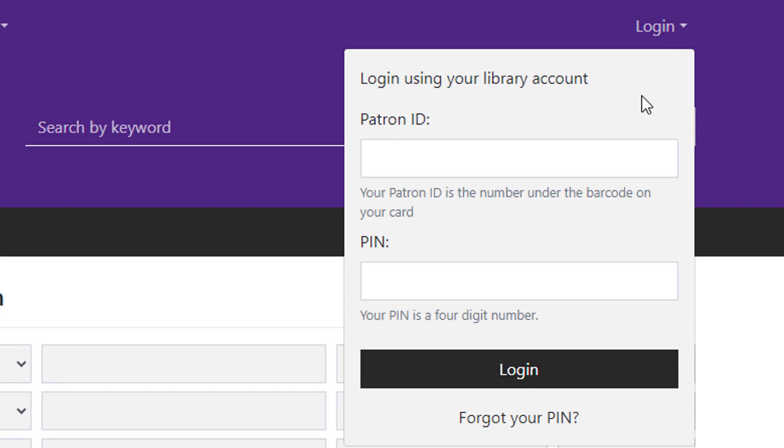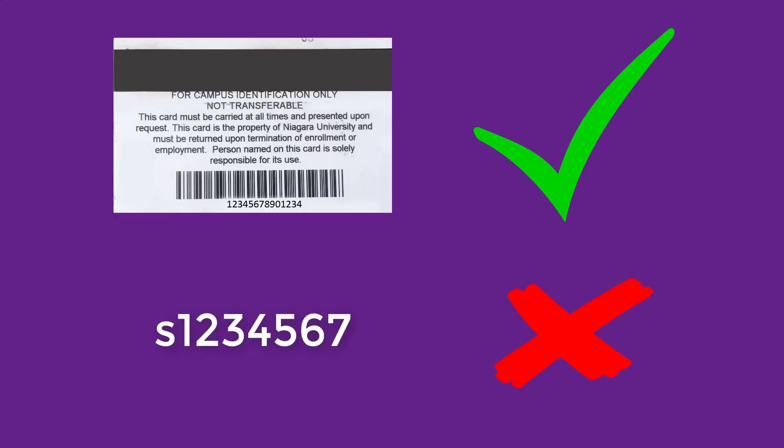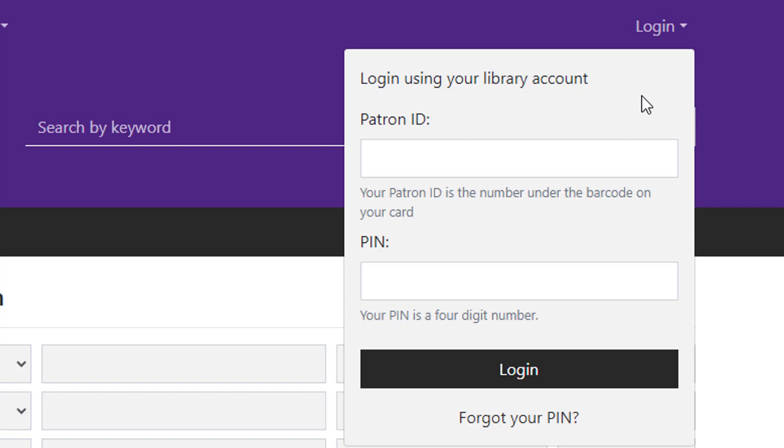Then enter your patron ID and PIN. Patron ID refers to the barcode number on the back of your ID card. Make sure you're entering the barcode number here and not your student ID number. The PIN is a 4-digit number that you create. The first time that you borrow a book or other item from NU Library, we'll ask you to choose a PIN. If you don't remember what yours is, click on the link that says Forgot your PIN.